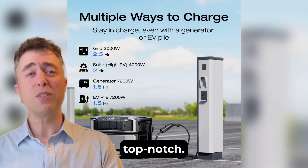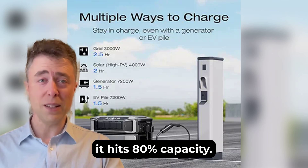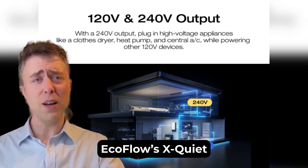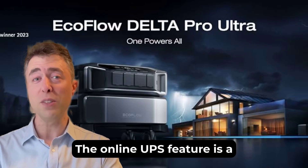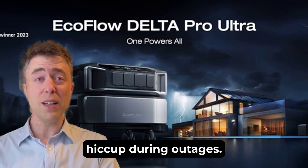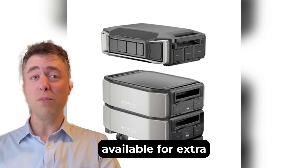The build quality is top-notch. The Delta Pro Ultra uses a long-lasting LFP battery with a 10-year lifespan, rated for 3,500 cycles before it hits 80% capacity — that's nearly a decade of reliable use. It's also whisper-quiet, operating as low as 30 decibels thanks to EcoFlow's X-Quiet technology, so you can literally have it running next to your bed without being disturbed. The online UPS feature is a standout with a zero-millisecond transfer time, ensuring sensitive devices like computers or servers stay powered without a hiccup during outages. It's designed for both indoor and outdoor use, with accessories like waterproof covers available for extra protection.